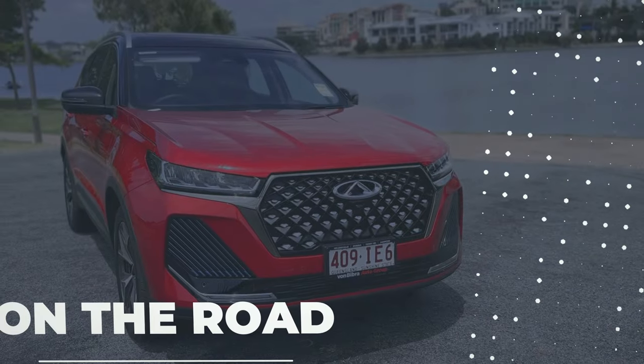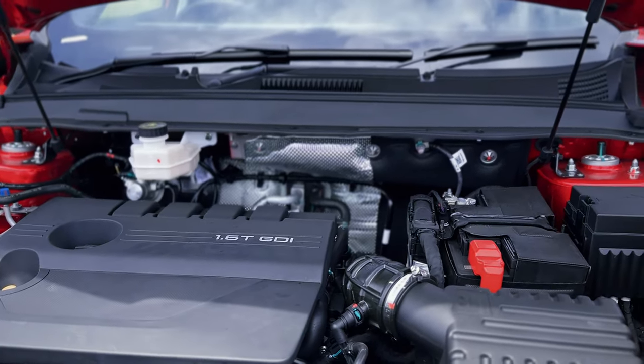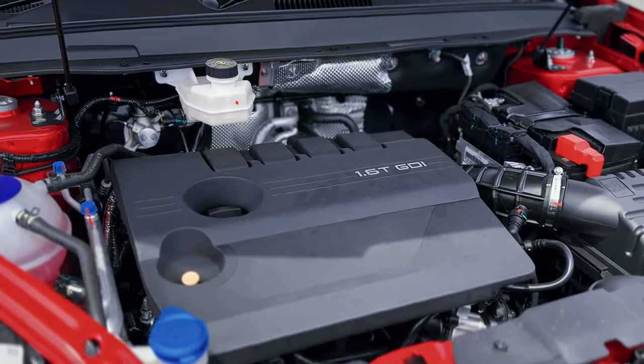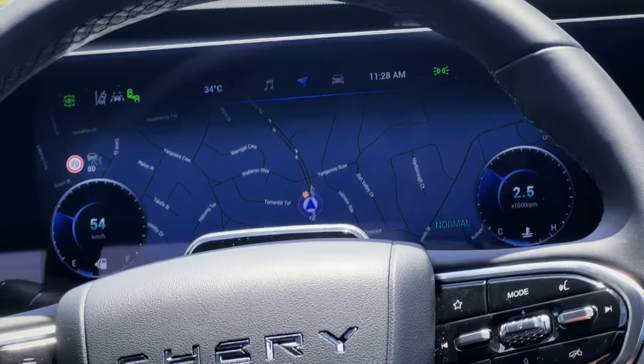The SUV is equipped with a 1.6-litre turbocharged engine and a 7-speed dual-clutch transmission, making it an excellent choice for this vehicle's size. The power delivery and drive are instantaneous, and you can adjust the driving experience to your liking with the different driving modes – more on that later.